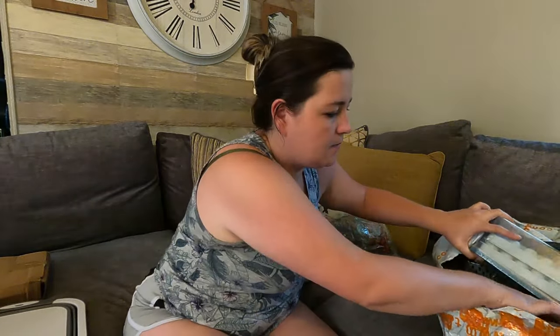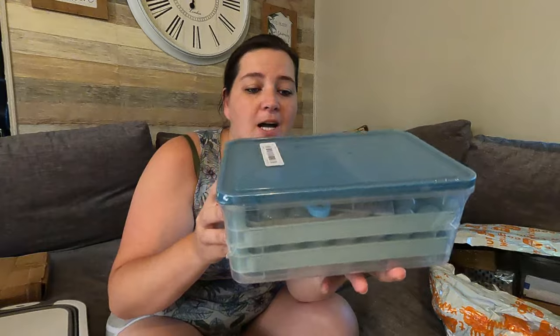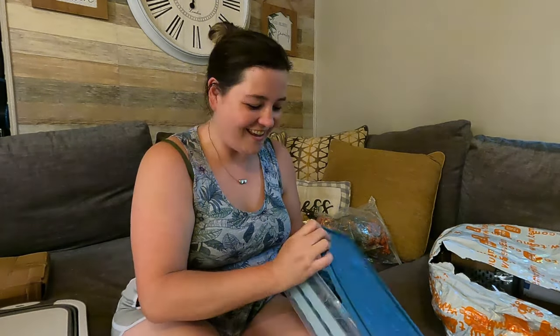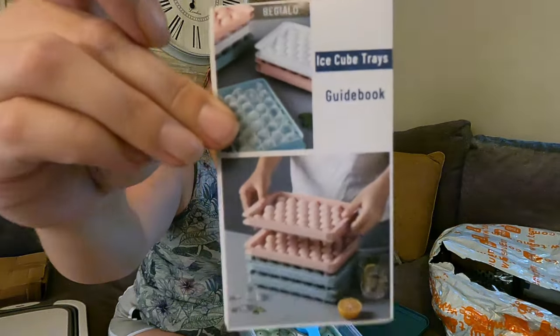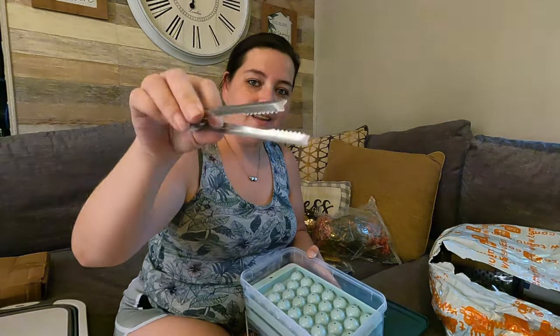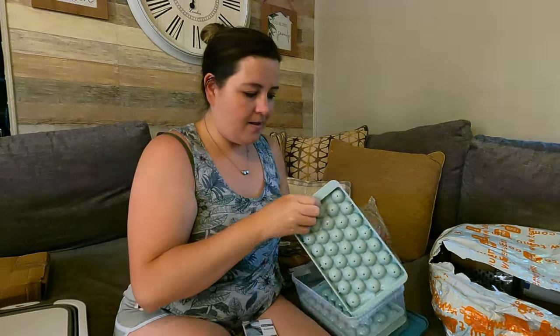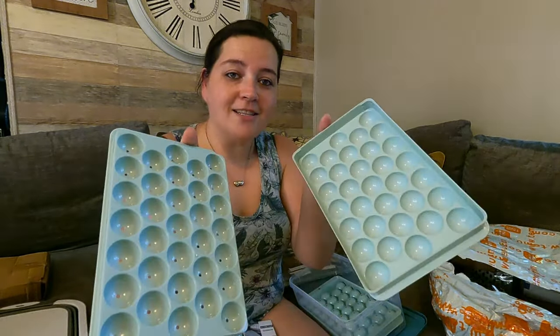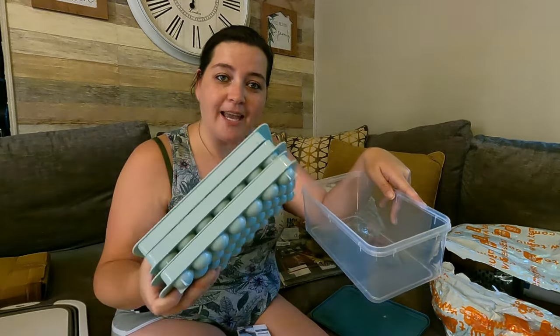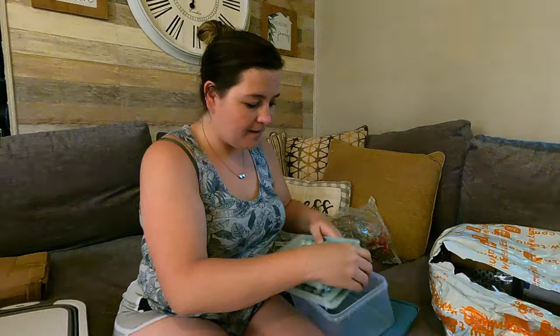I've been waiting on this one! It comes with the bucket, ice trays, and a scooper. I've watched videos where they fill the ice trays and pop them out — so satisfying. So I'm probably going to make some shorts like that. Here are the ice trays and they stack together, which is cool. Then you just put your ice in the bucket once you pop them out.